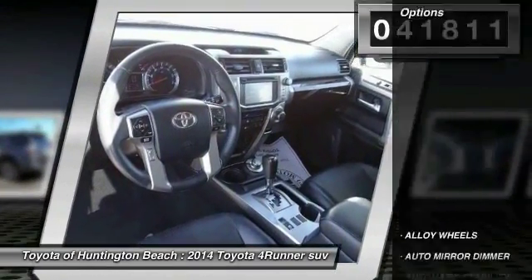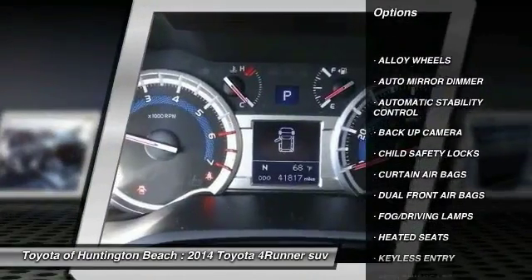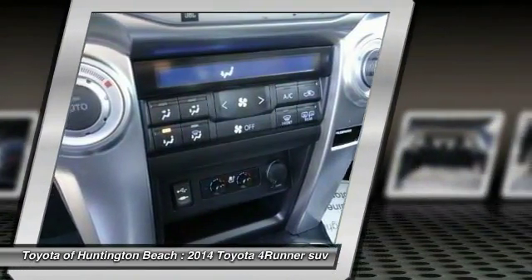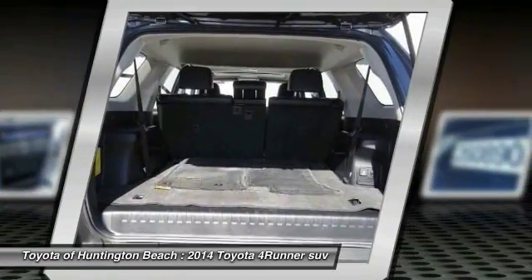Here are some of this vehicle's great options: backup camera, keyless entry, heated seats, navigation system, traction control, alloy wheels, auto dimming rear view mirror, PPO, automatic stability control, child safety locks, and fog lamps.